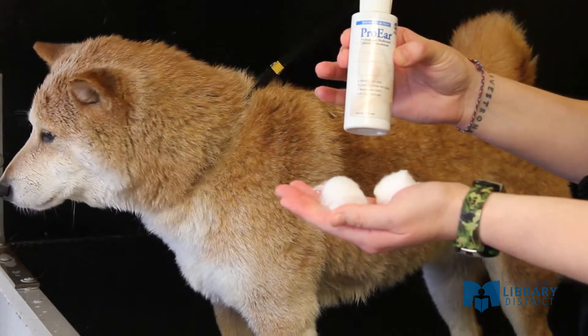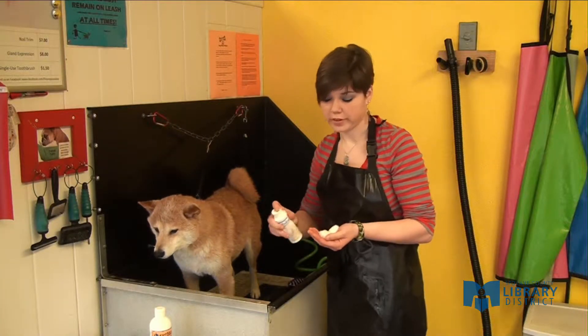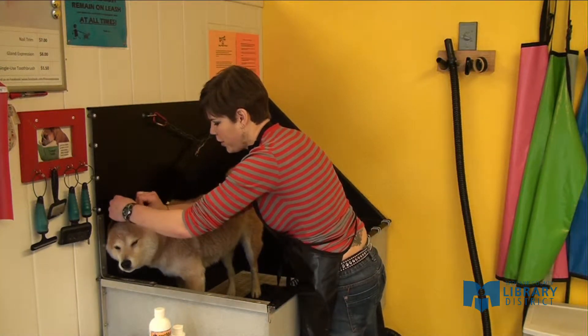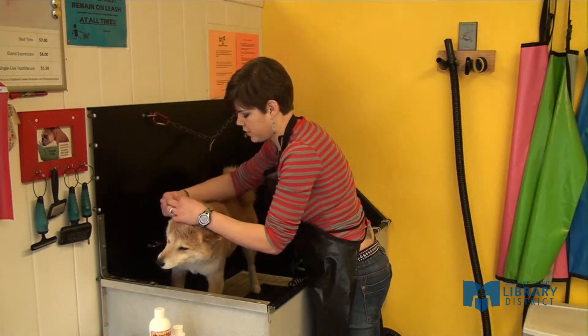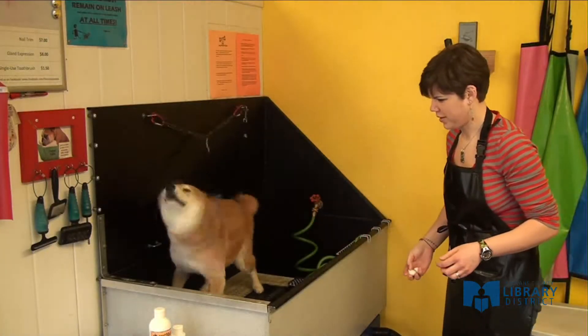The next step is ear cleaning. We use an alcohol free ear cleaner. The best and least uncomfortable way to do this is by getting a couple of cotton balls wet with the ear cleaner and just reaching in and wiping as far as you can reach with the cotton ball. Max isn't a huge fan of this part either, but he's a good boy so he's going to let me do it. Easy as that.